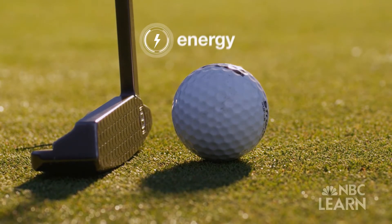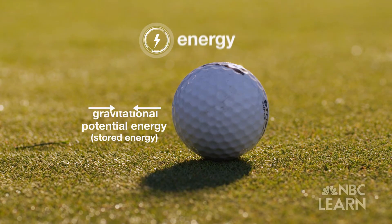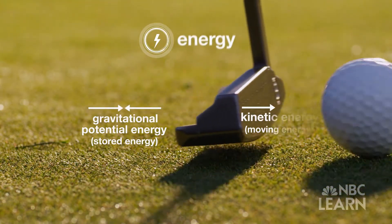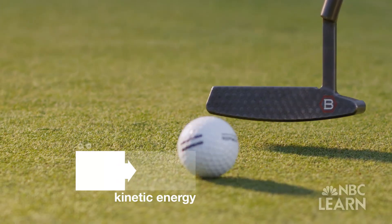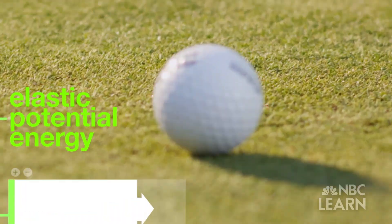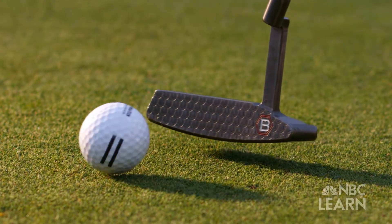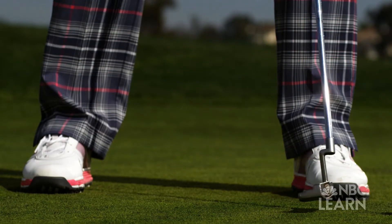There are two types of energy and both are at play during the putt. There is potential energy, or stored energy — in this case gravitational potential energy — and kinetic energy, which occurs when an object is moving. You're transferring energy from the putter head to the golf ball, and the club comes in and hits the ball during a very, very short period of time. When the putter and the ball are moving together, some of the kinetic energy is actually stored in the slightly compressed ball as elastic potential energy.